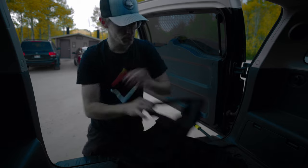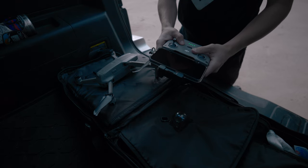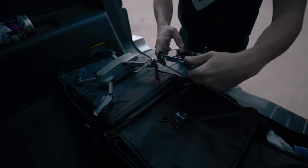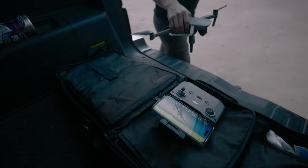I got back to the car, got my drone out of the bag, and got it ready to fly. I didn't really have high expectations for this flight, but once I got it up into the air I was really blown away and captured my favorite images of the night.